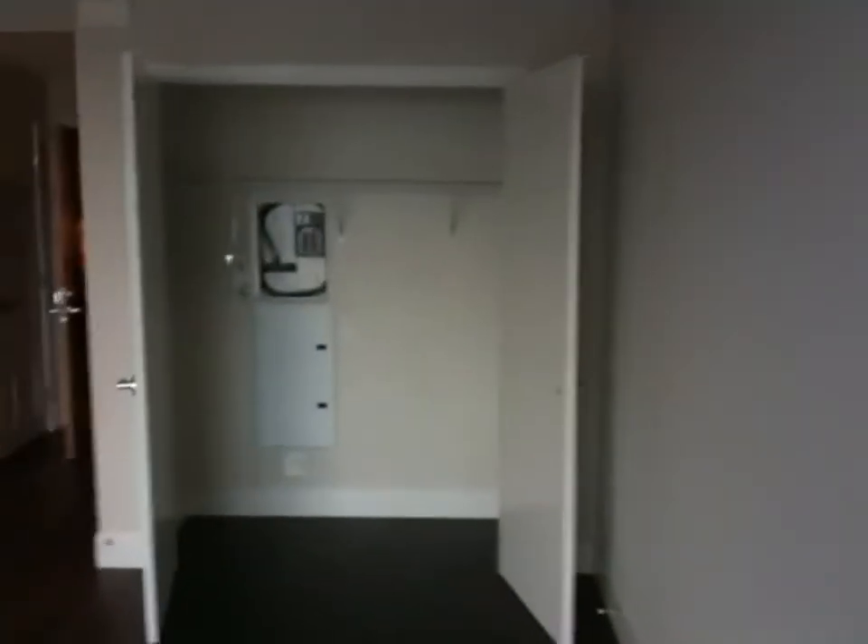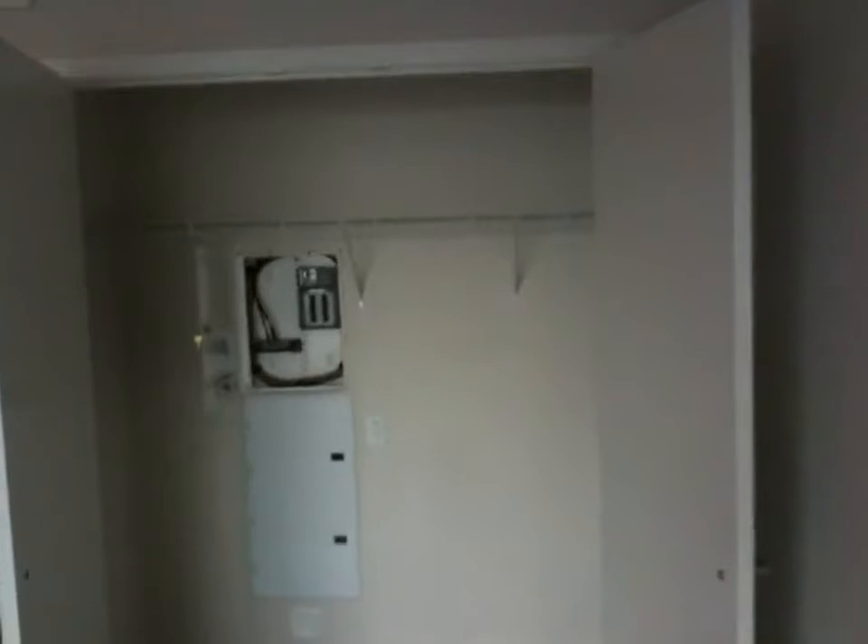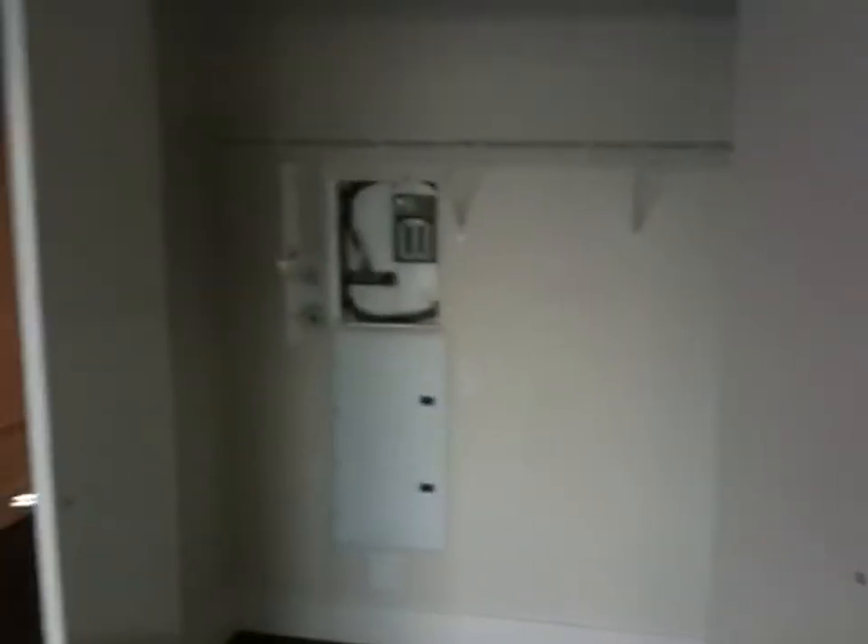This is a newer building. The first residence moved in in March of 2010. Here's your large closet here — you can put as many clothes as you can possibly fit in there.